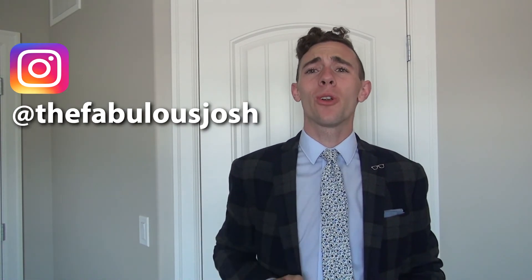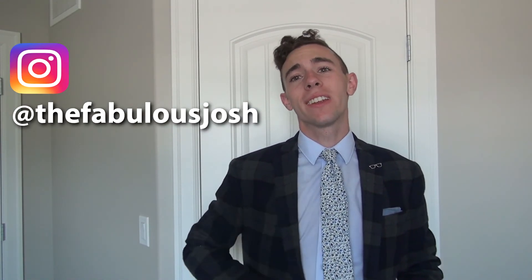Chinos are absolutely my go-to pant now — I will go for them before anything else. If you don't believe me, check out my Instagram at thefabulousjosh. In almost any photo of myself you are most likely going to see me in a pair of chinos. Make sure you subscribe and check out more of my videos that will show you how to dress awesome and look better than every guy around you. Take care, guys, and have an awesome day.